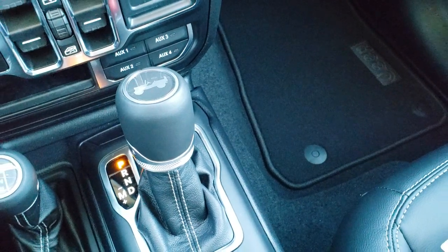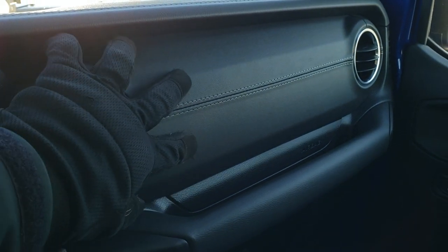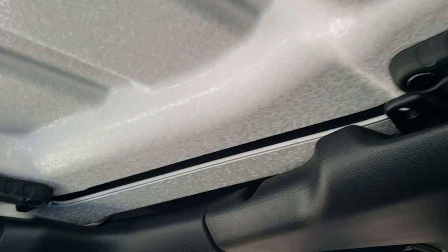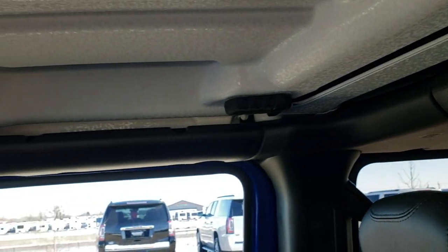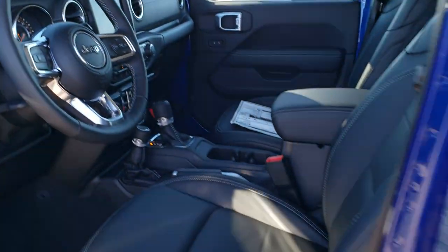On the Saharas I always like to point out the dash — on the Rubicons and Sports it's metal, but on the Saharas it's actually leather on the front dash piece, with leather on the top as well. The hard-top pieces have a crushed eggshell finish, and the quick disconnects are similar to older Wranglers. There's LED lighting on the interior making it really bright inside. Up top you have SOS and assist buttons, and HomeLink buttons for your garage door, security systems, and lighting systems.